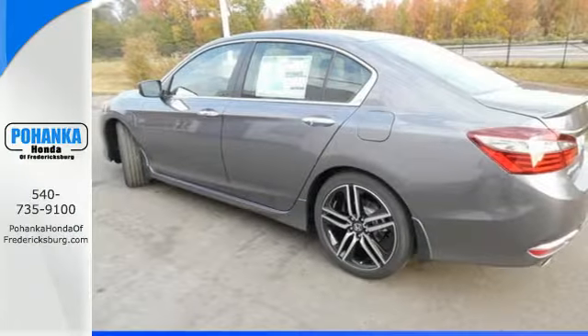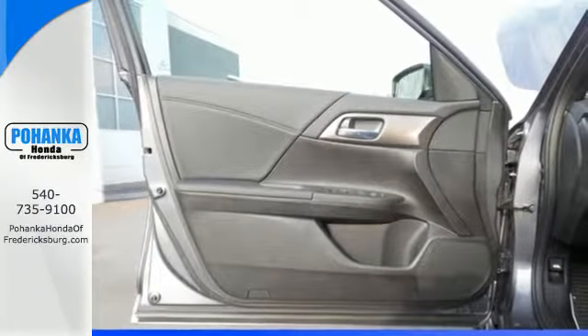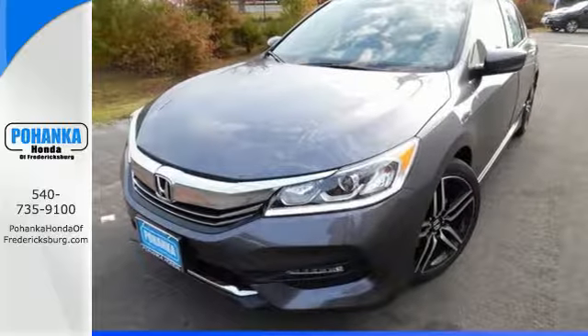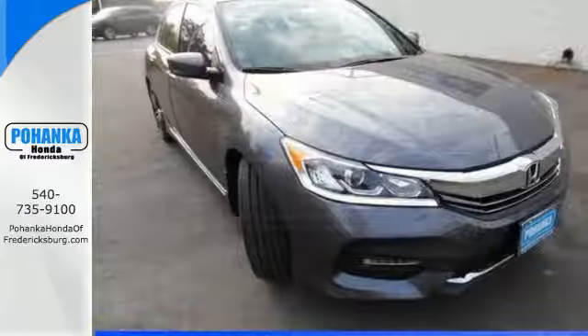Equipped with the Eco Assist system, Hill Start Assist and multi-angle rear view camera with dynamic guidelines, this is a vehicle that wants to take care of you. And with dual zone climate control, Bluetooth and the USB audio interface, you'll enjoy every drive even more. Surprising luxury and sensibility for every day.